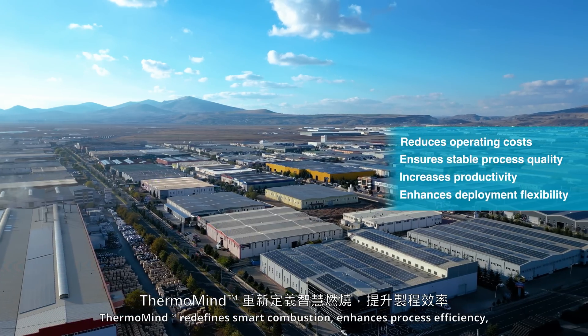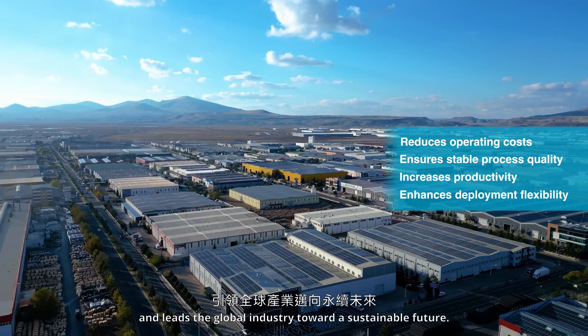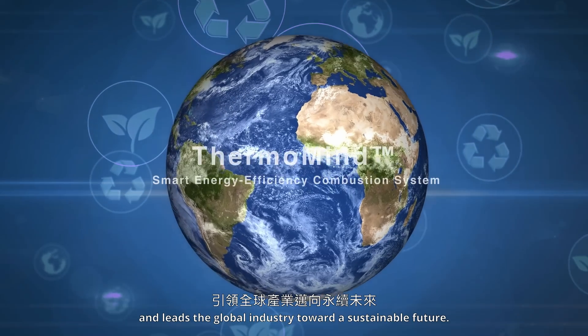Thermomine redefines smart combustion, enhances process efficiency, and leads the global industry toward a sustainable future.